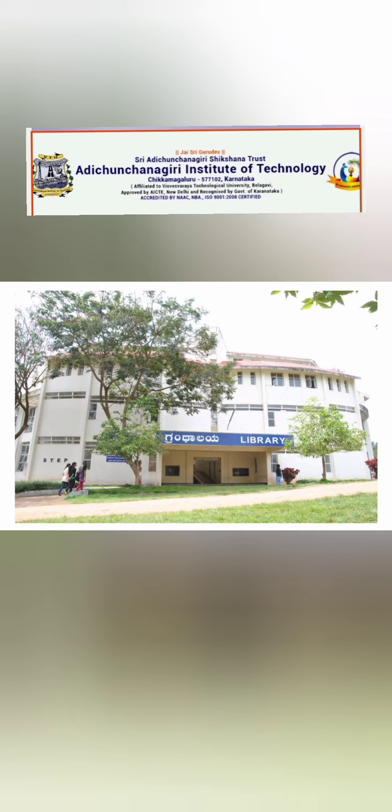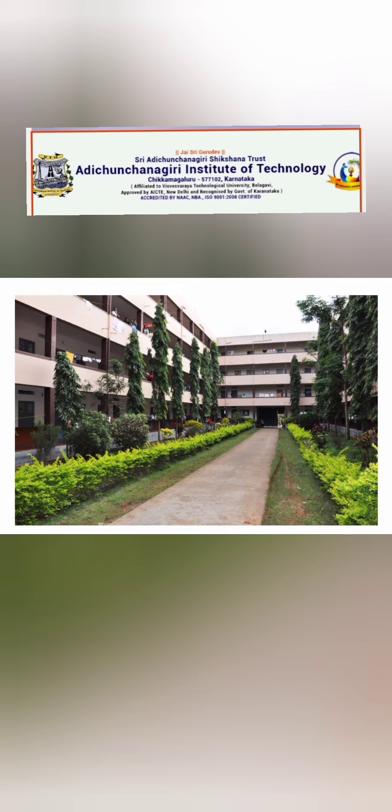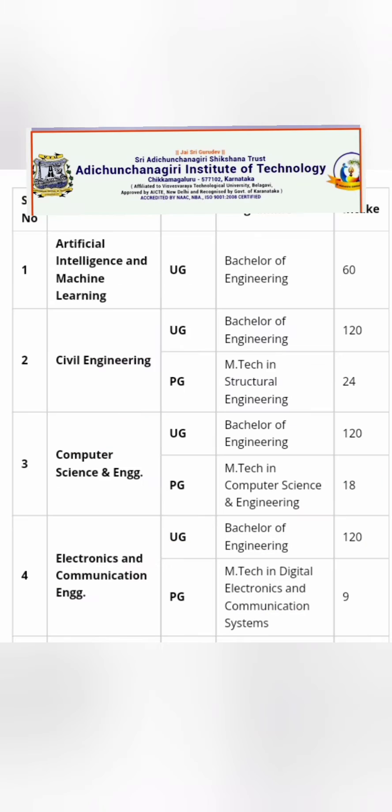Here are some pictures of their library infrastructure, college building, and hostel facilities available for both girls and boys. This particular view shows the boys' hostel, which is quite good.